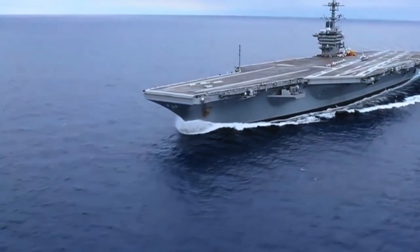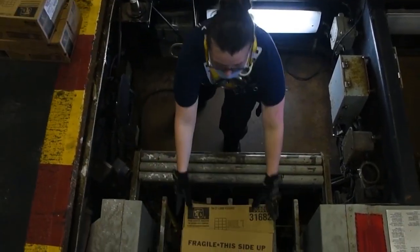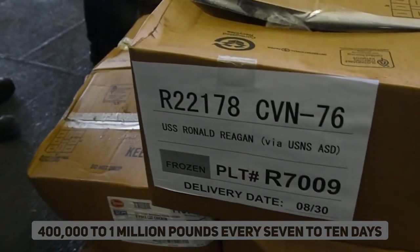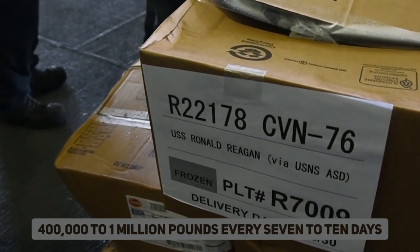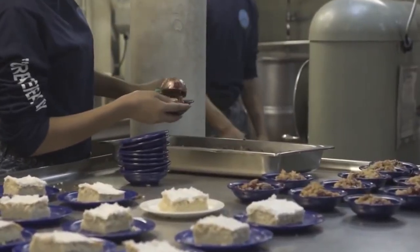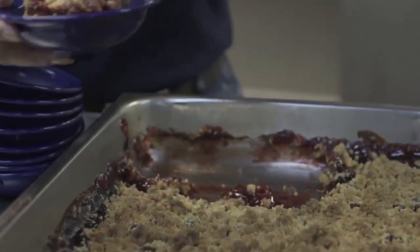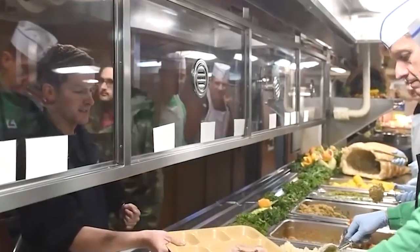It is of the utmost importance to ensure that all seven galleys on the carrier have enough supplies. The amount of food unloaded from a supply ship ranges from 400,000 to 1 million pounds every 7 to 10 days. According to Royal, in order to provide a more varied menu, they sometimes add regional cuisine to the delivery, such as feta cheese made in Greece.